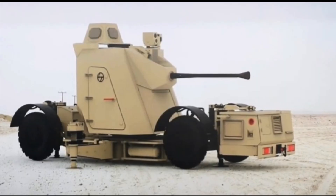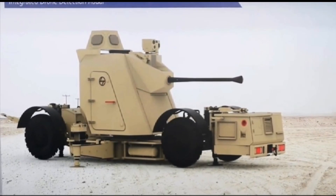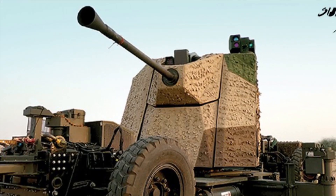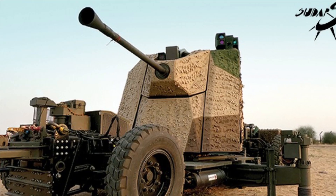Having passed the user trials with flying colors, Sudarshan is now all poised to cater to the security needs of the nation. As per the latest report, Sudarshan has emerged as the L1 bidder for the 240-gun requirement of the Indian Air Force.